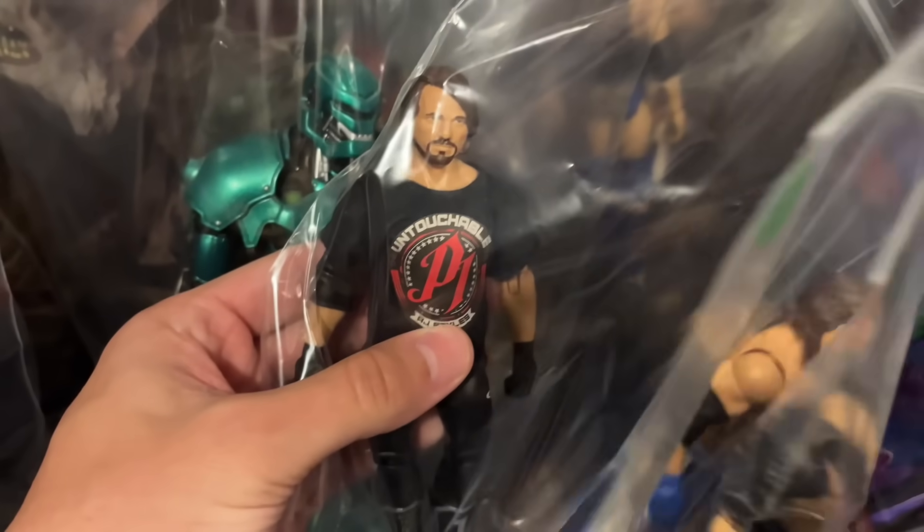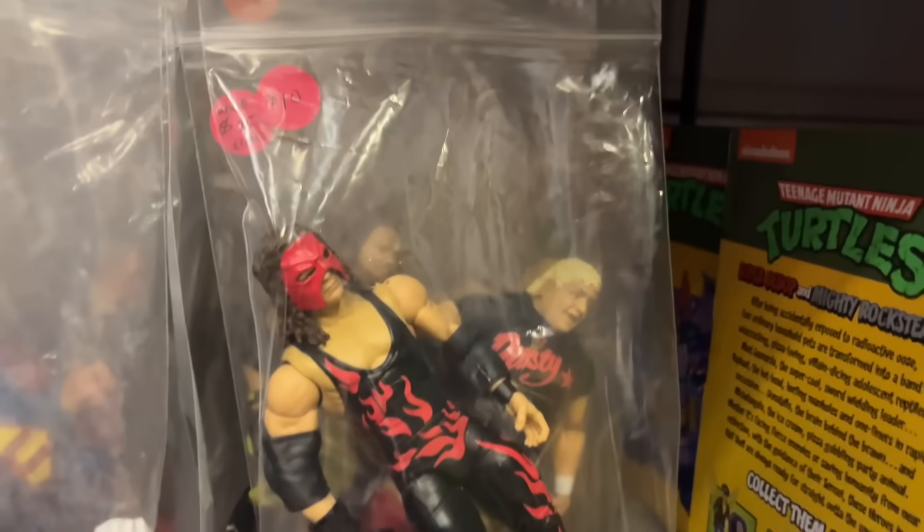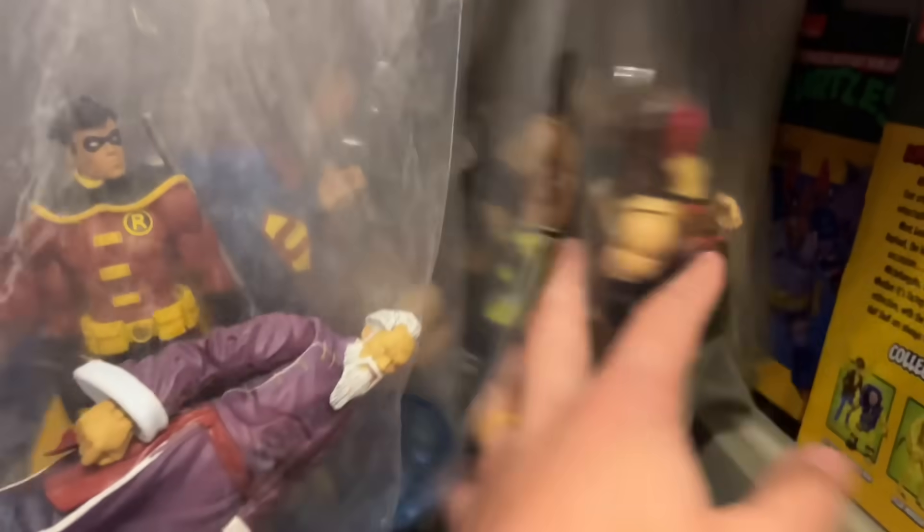I don't know what that figure goes for but finding it for $15 is great. There looks like a custom shirt on this AJ Styles. I might have to purchase this Razor because I'm actually missing it in my collection — the blue jacket is so sick. The Legends Elite — missing that out of the collection, so I'll probably definitely grab that one. And we have some different figures back there too.